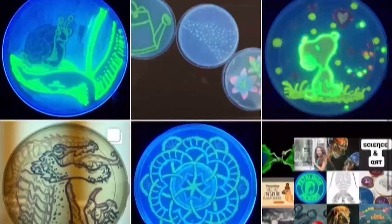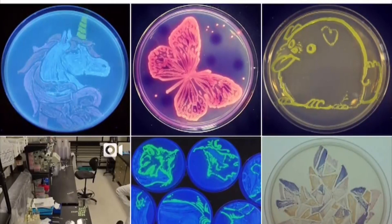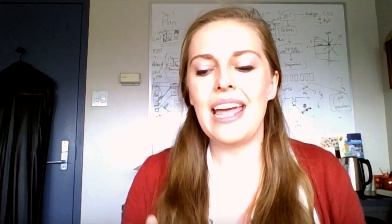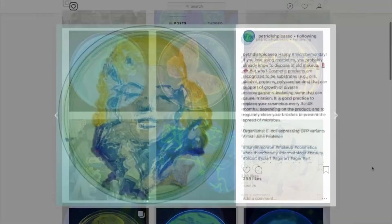Agar art has also started spreading on social media. The Instagram account Petri Dish Picasso gives new meaning to popular culture. We got a lot of people that said, "Ew! What are you doing? This is awful! You're going to create the next super bug!" Courtney Toth is one of Petri Dish Picasso's many contributors. It's not just about the bacteria being pretty — it's about telling a story behind that petri dish.